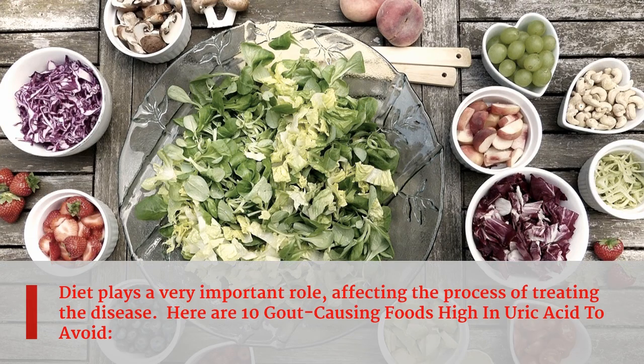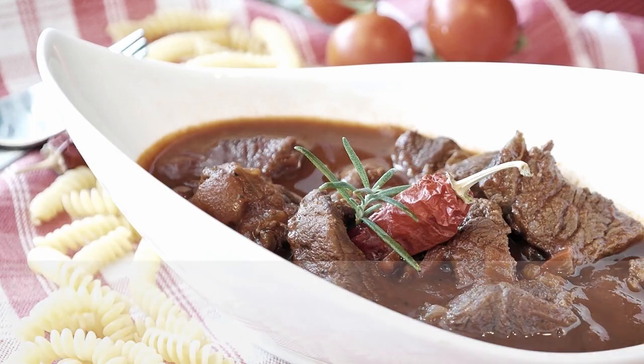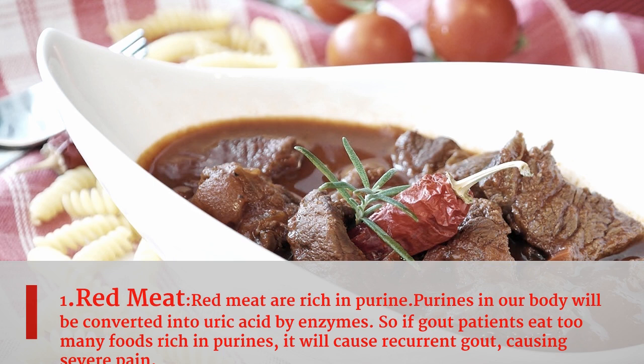Diet plays a very important role in treating the disease. Here are 10 gout-causing foods high in uric acid to avoid. First food is red meat. Red meat is rich in purines, which in our body will be converted into uric acid by enzymes. So if gout patients eat too many foods rich in purines, it will cause recurrent gout, causing severe pain.